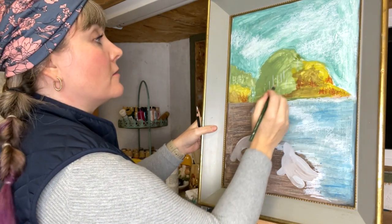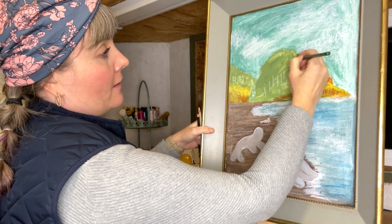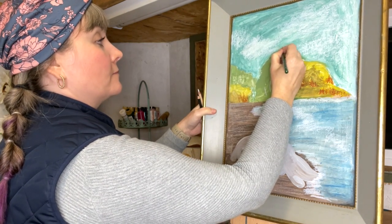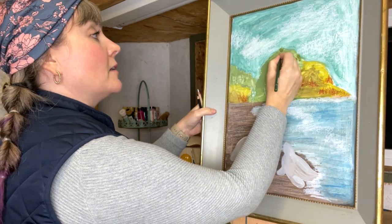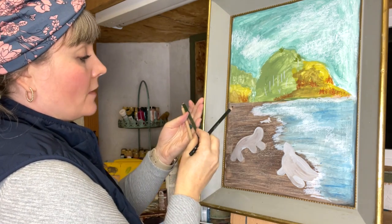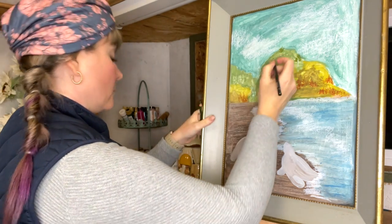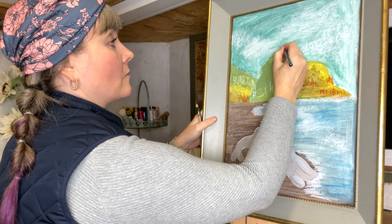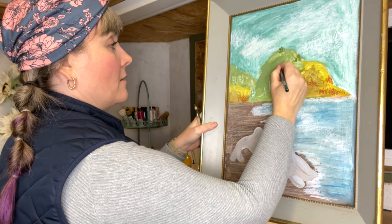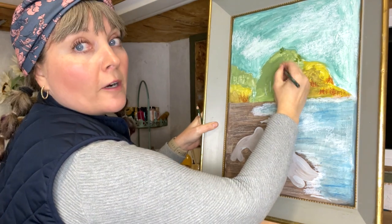I'm just being loose in how I draw this — I'm not trying to make a hyper-realistic painting. I have jade and moss and a Prismacolor French gray, and I think I'll mix both of those in here to give it some more interest.